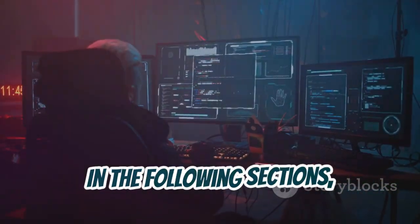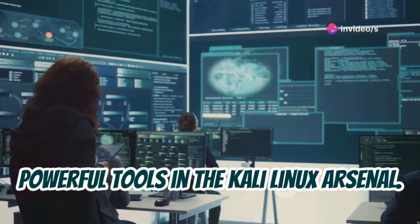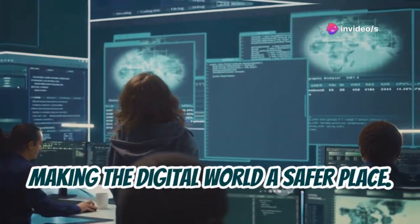In the following sections, we'll introduce you to some of the most powerful tools in the Kali Linux arsenal. Remember, our goal is to use this knowledge for good, making the digital world a safer place.